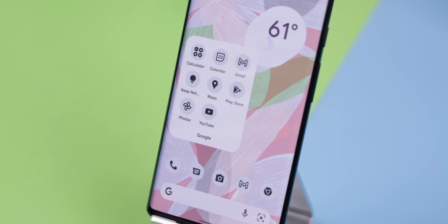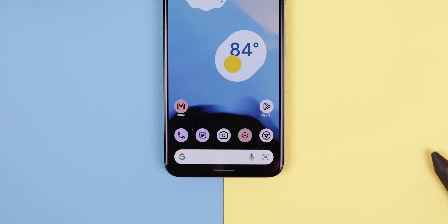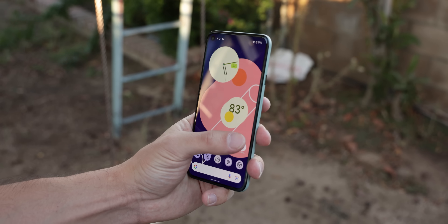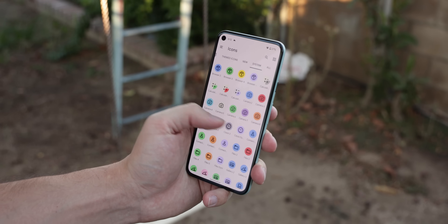Here's a quick tip: even though Lawn Chair 12 doesn't support the new color-changing icons from Google, if you're on Android 12, I highly recommend you download PixMaterialU icons because this icon pack adapts to the colors of your wallpaper. Since it supports over 3,000 icons, almost every icon within the app drawer matches the colors of your wallpaper. It's pretty amazing.